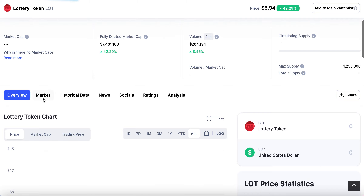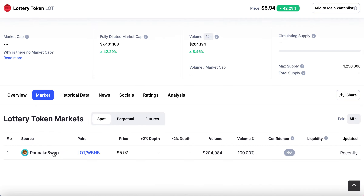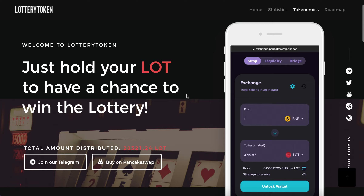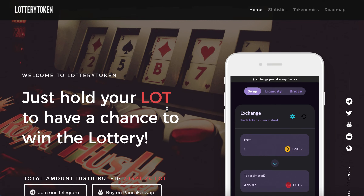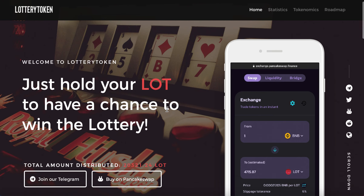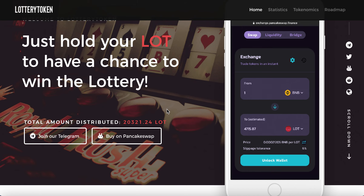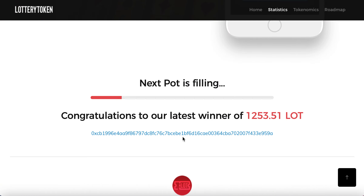So as I mentioned you can see it here — you can buy it on PancakeSwap, ticker L-O-T. Let's get into how it works and exactly how much you need to hold to be able to win and how much you can win. All you need to do is hold the token LOT to have the opportunity to win the lottery. As you can see here there's a pot that's filling.